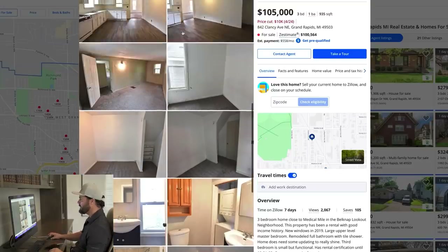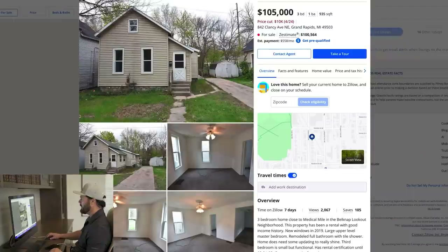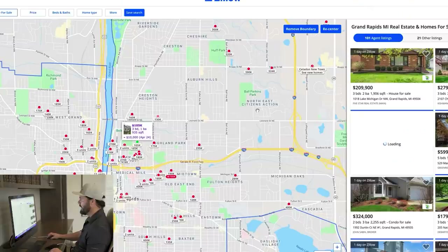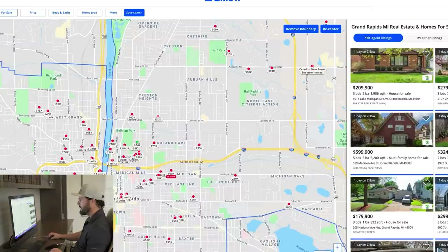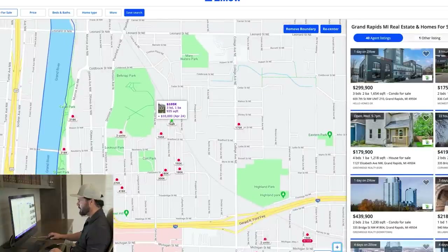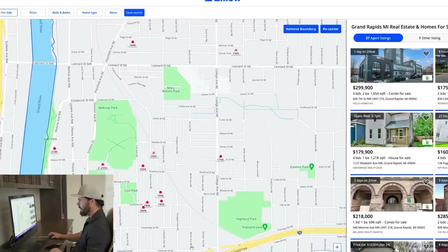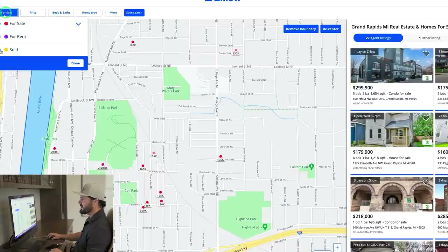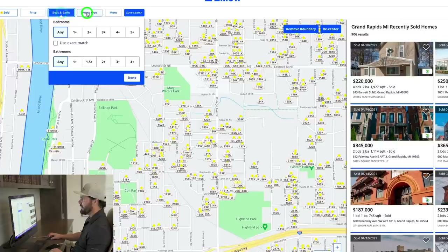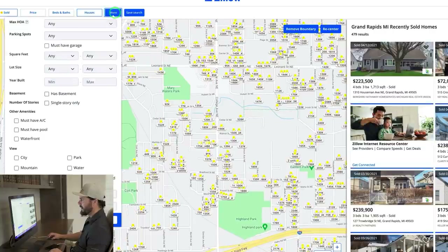Going back to my property, I want to comp it. I'm going to duplicate the tab — one for reference and one to comp. I'll X out the search box to show the whole market. We're right here on the map. I'll zoom in to the neighborhood and switch to solds, filter to just houses, set it to the past 12 months, and put a max of 1,250 square feet to filter out the big stuff.